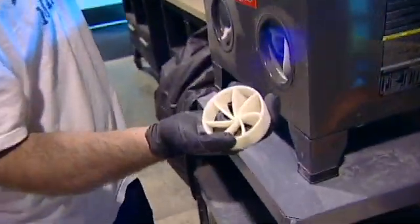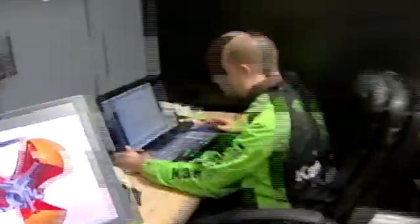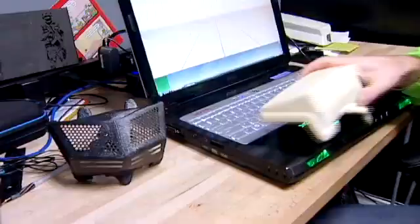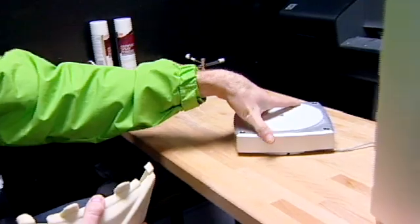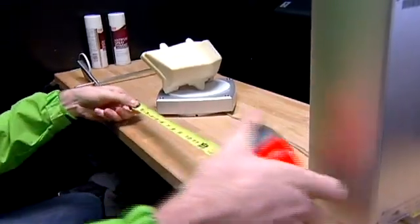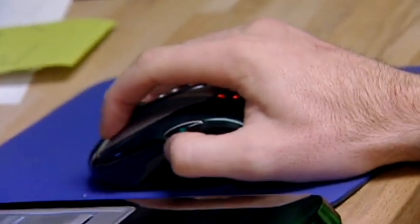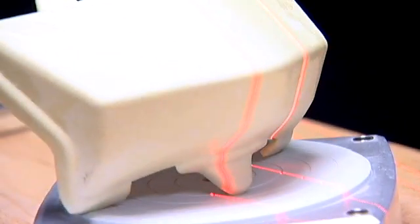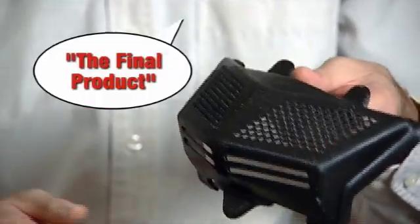Some of these parts can actually be functionally used. Kawasaki racing came to me because rapid prototyping actually hasn't hit the racing market yet. For their off-road racing, they don't use the headlight during the day, so what they wanted to do was replace the headlight with a vent. We reverse engineered the headlight by laser scanning it, then built a final part which has vent holes through it and vent lines on the bottom — that is their final product.